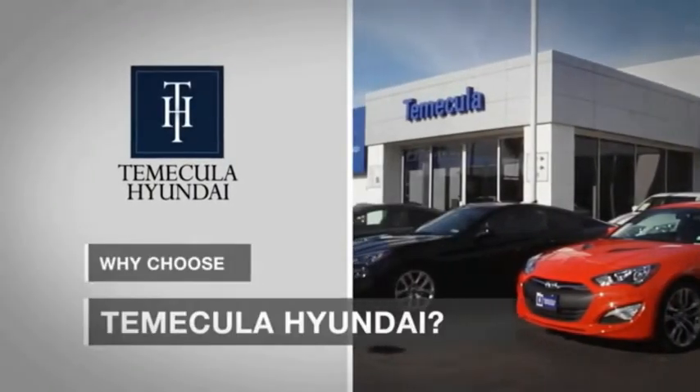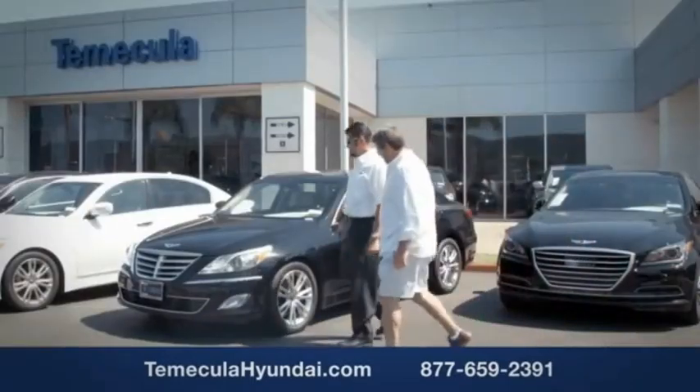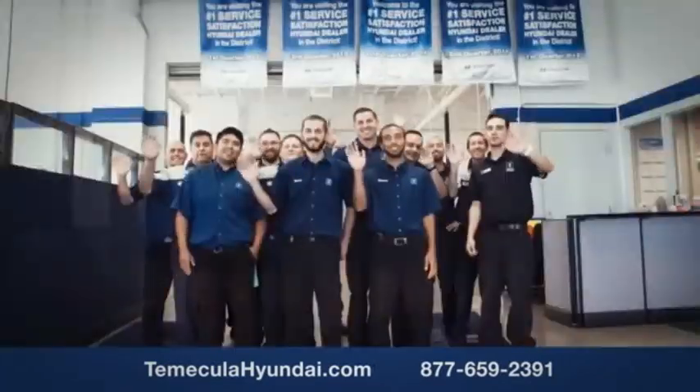Why choose to make it a Hyundai? It's simple. Buying a car is a big financial decision, and knowing you're working with a team you can trust is important. We want you to know that customer satisfaction is our top priority. You want to work with a team that has integrity and passion — you want to buy from people you can trust.